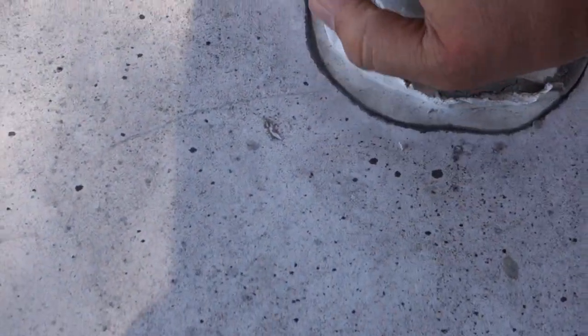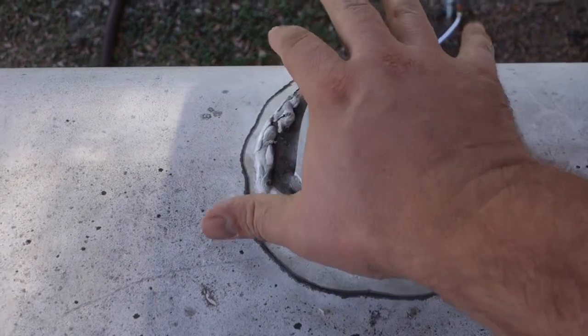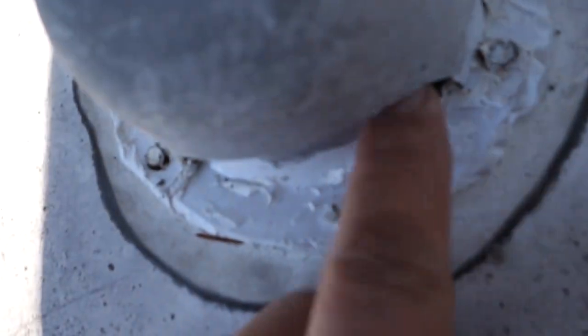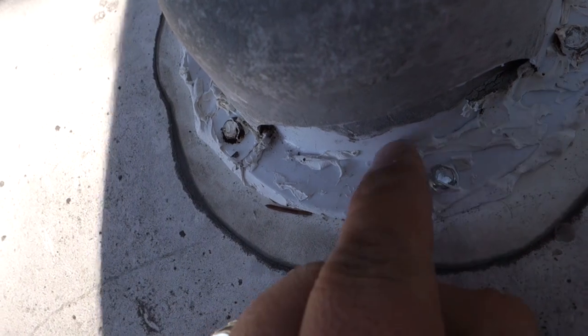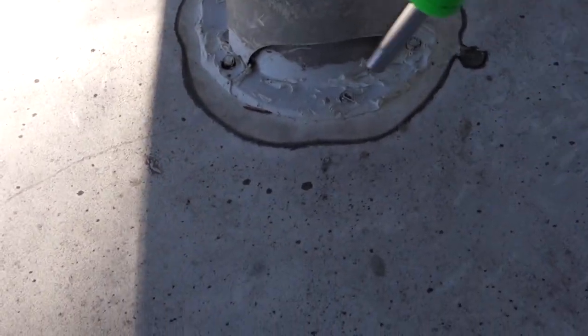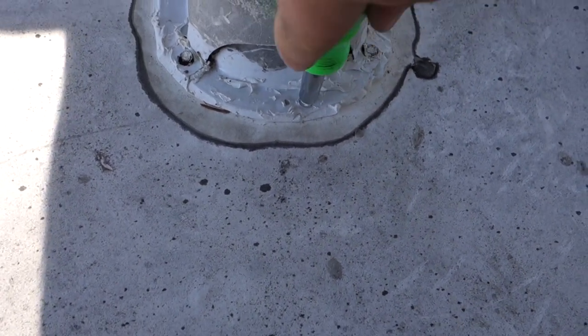I'm starting to just peel away the silicone and I don't want to use a knife and rip the rubber roof, so I'm just going to take this nice and slow. I've got most of the silicone removed and I just ran into a little surprise - there are little bolt heads right there. I wasn't prepared for that, but I'm going to see if this is the right size with my little trusty all-in-one screwdriver. Oh my! I think I need to buy a lottery ticket - it's my lucky day!